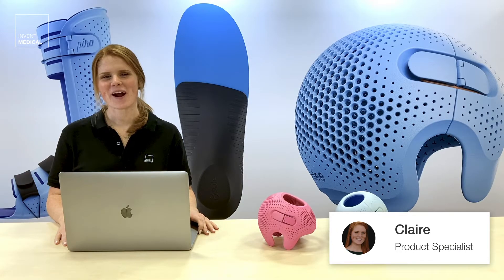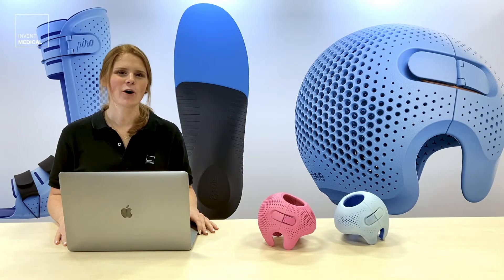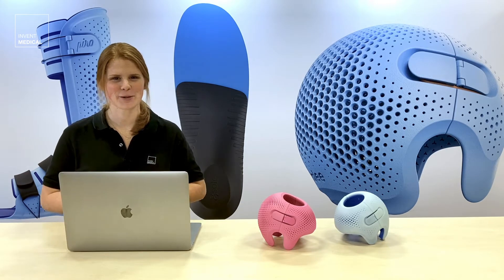Hi, I'm Claire, a product specialist at Invent Medical, and in this video, we'll be talking about why you should consider using 3D printed products to grow your business and offer added value to your patients.